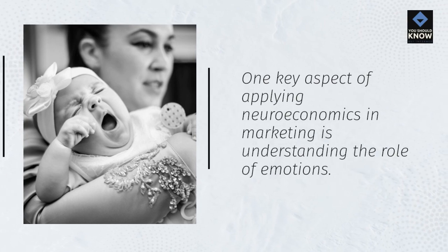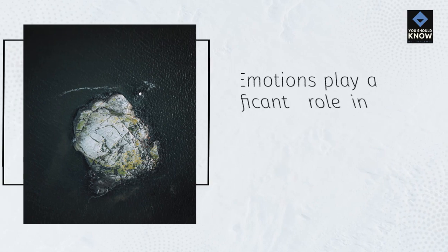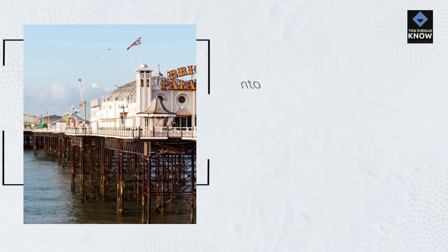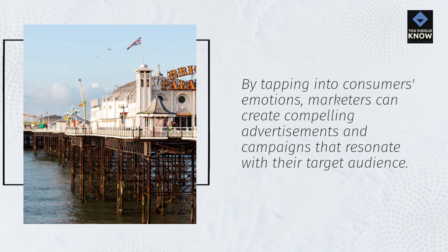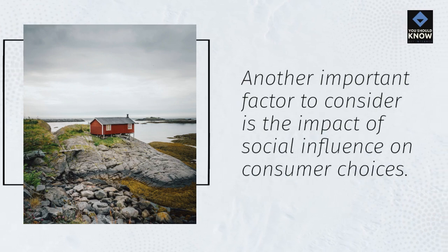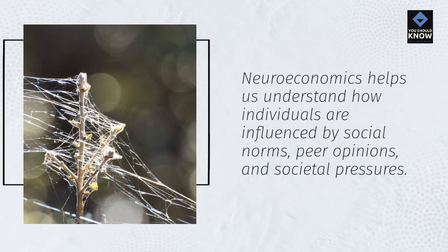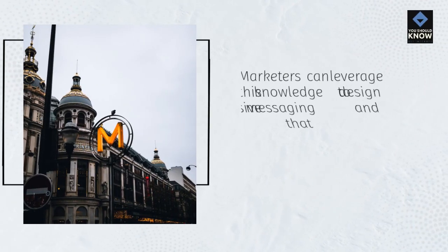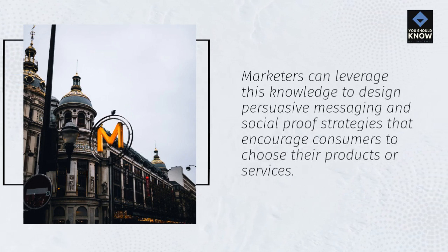One key aspect of applying neuroeconomics in marketing is understanding the role of emotions. Emotions play a significant role in shaping consumer preferences and purchase decisions. By tapping into consumers' emotions, marketers can create compelling advertisements and campaigns that resonate with their target audience. Another important factor is the impact of social influence on consumer choices. Neuroeconomics helps us understand how individuals are influenced by social norms, peer opinions, and societal pressures. Marketers can leverage this knowledge to design persuasive messaging and social proof strategies that encourage consumers to choose their products or services.